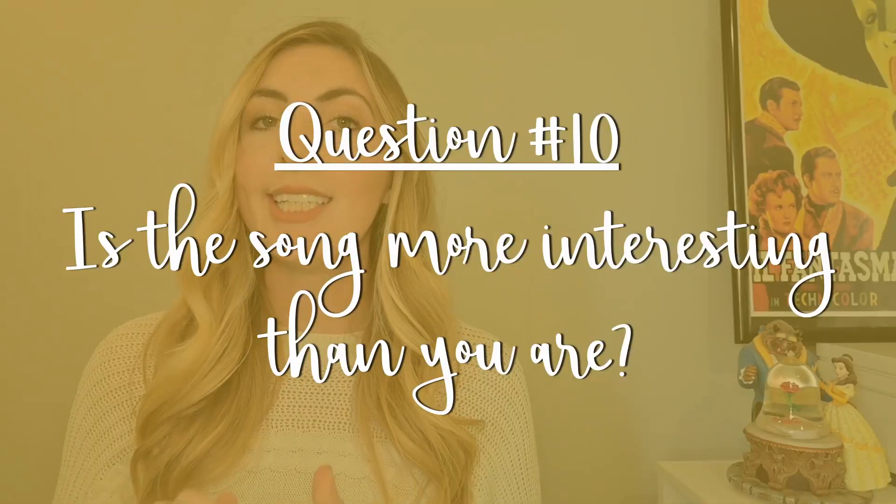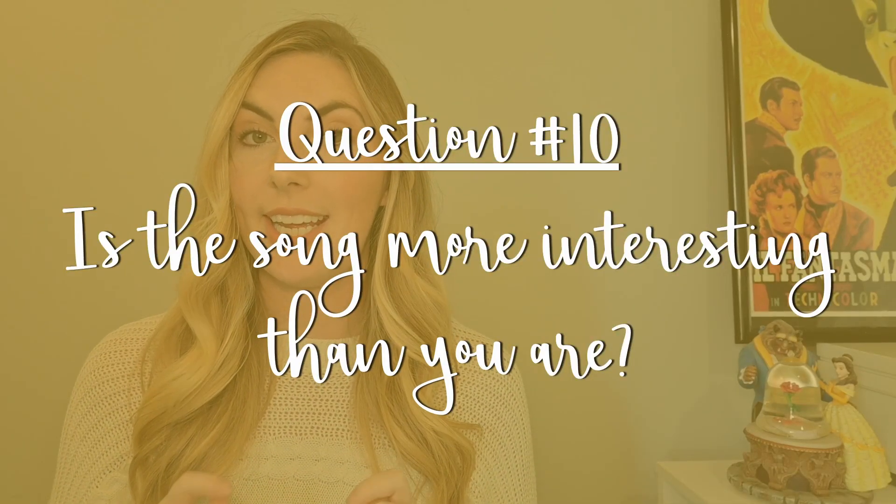Question number ten: is this song more interesting than you are? I know it's an odd one, but it's probably my favorite question on this entire list, and nobody can answer it except for you. It's kind of similar to that concept of — is the outfit wearing you, or are you wearing the outfit? Make sure you're not choosing a song that outshines you or is bigger than you.